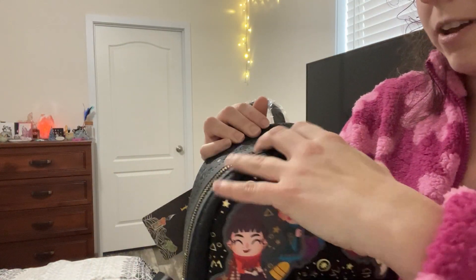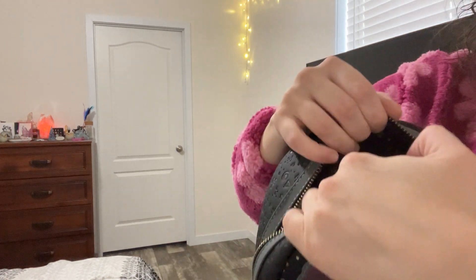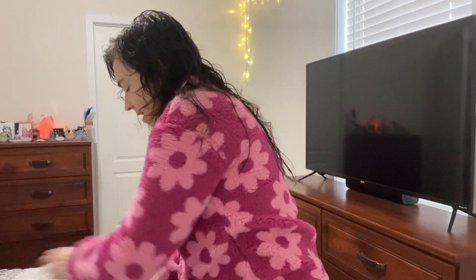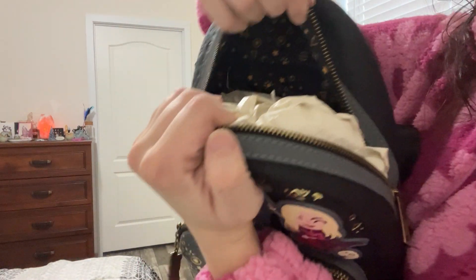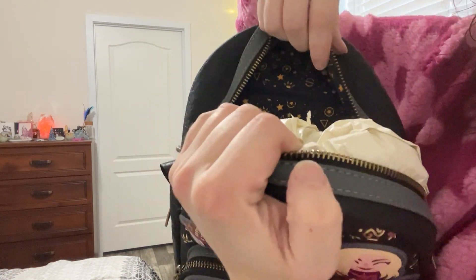Definitely will be using it when we get closer to fall and Halloween. The inside — I obviously haven't used it yet so I've got all the tags, but the inside — it's just like the outside. Oh, it's so pretty.